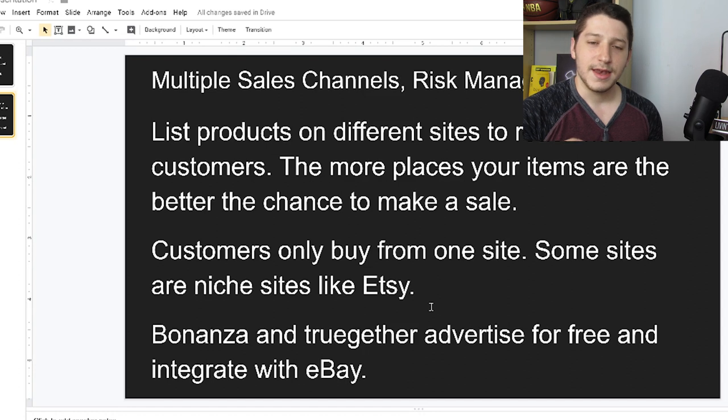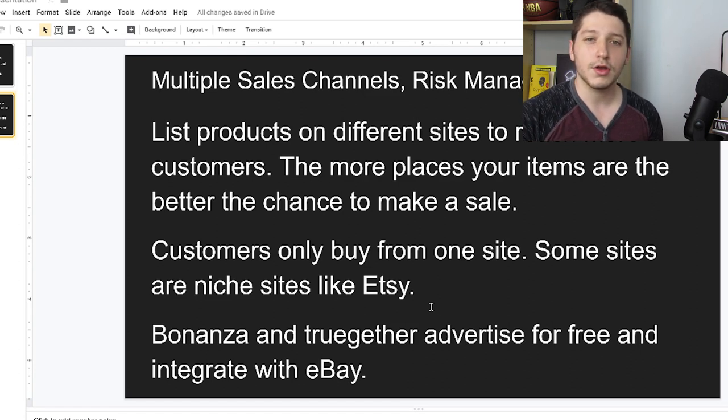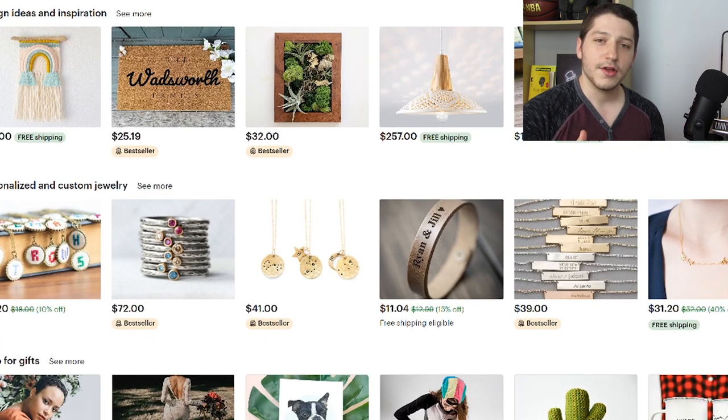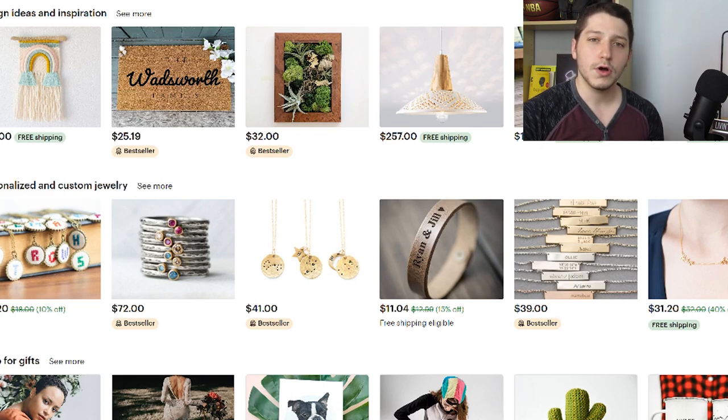The next site I want to talk about is Etsy. Etsy is a way I can target certain customers without paying for any ads or Google ads. The customers that come to Etsy are looking for home decor, handmade items, and vintage items — all unique types of items. This site is highly customizable towards those types of customers. If they were to see the same item on eBay or Amazon they might not buy it, but on Etsy they are more likely to buy those home goods and vintage items. I highly recommend listing them on Etsy because most likely those items will do well.